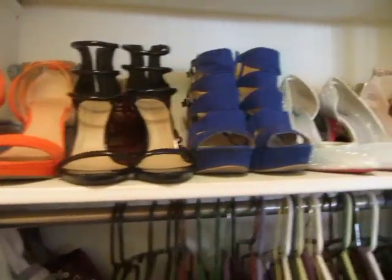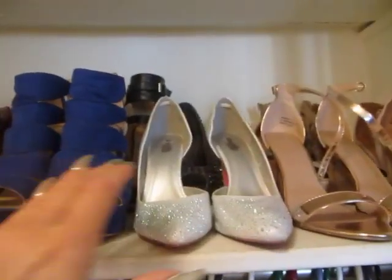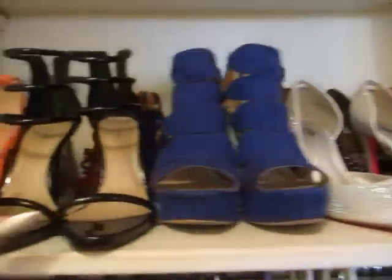Here's my shoes. I kind of double layer them — just stack them behind. I put them so I can see them really easily, so I don't leave any out and not wear them because I'm forgetting about them.